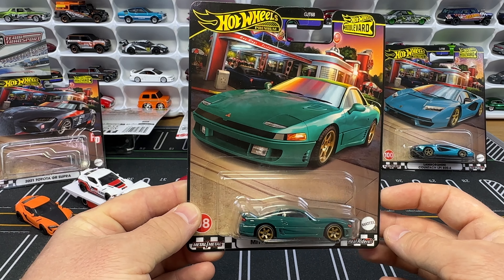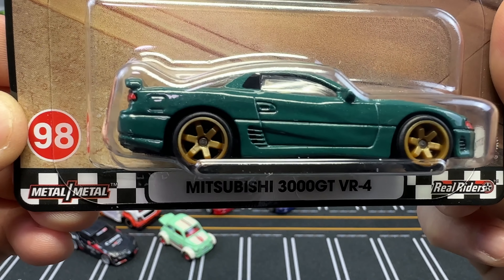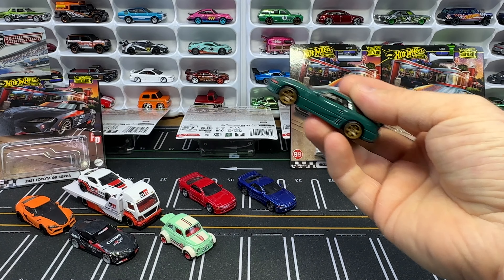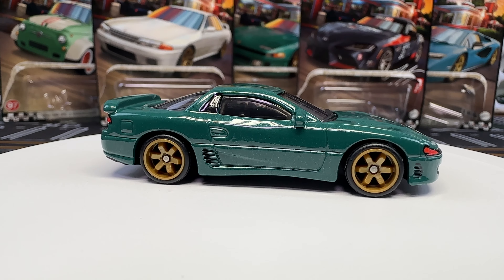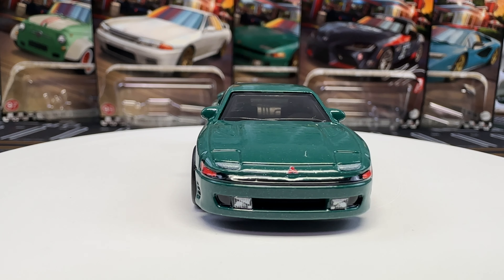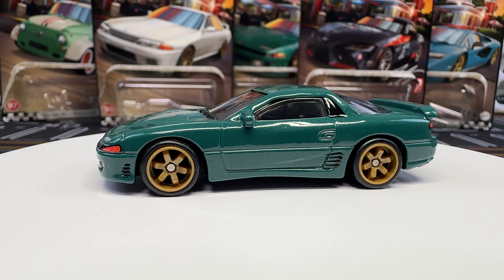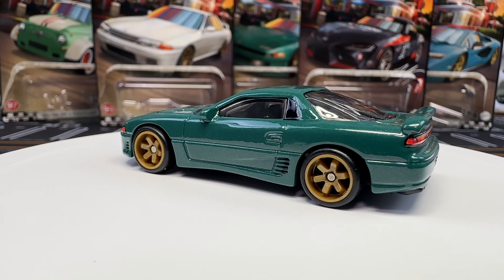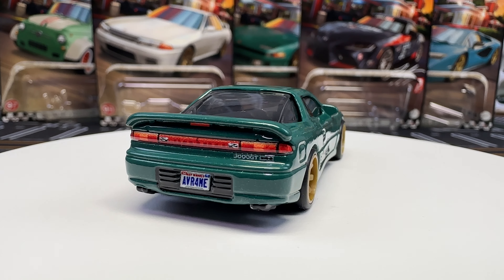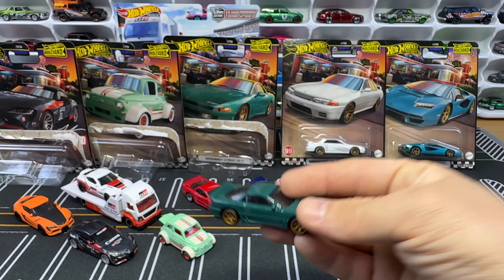Now the third premium release of the 3000 GT VR4 in the Boulevard set. Let's get it open and on the spin table. All the tampos are there — love how they put the Mitsubishi emblem on the front bumper and it says 3000 GT on the back. The license plate says AVR4 — if you know what that means, put it in the comments. Rocking five-spoke brown wheels along that green paint job, very clean, clear window tint, black interior.